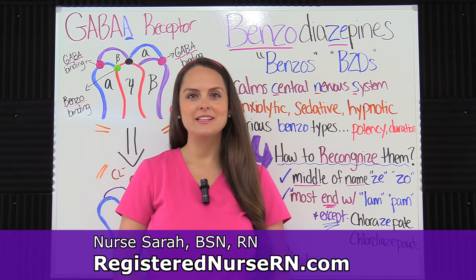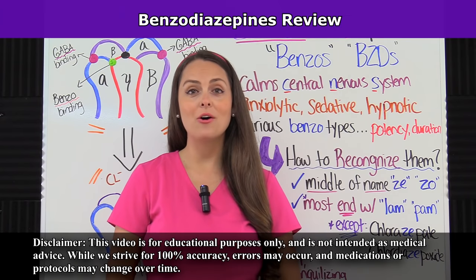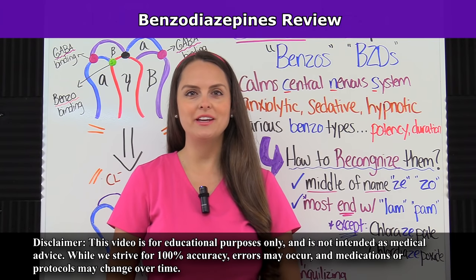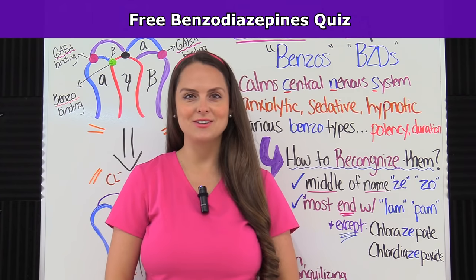Hey everyone, it's Sarah with Registered Nurse RN.com, and in this video I'm going to talk about benzodiazepines. Whenever you get done watching this YouTube video, you can access the free quiz that will test you on this material. So let's get started.